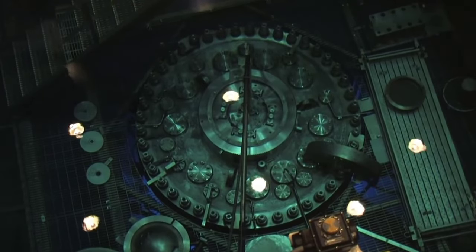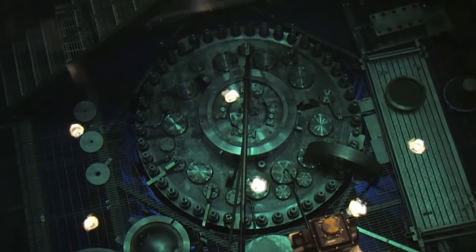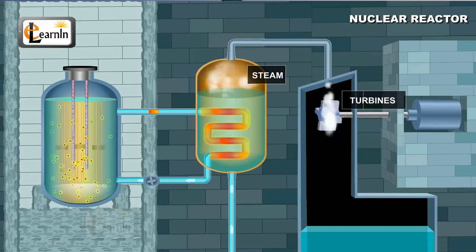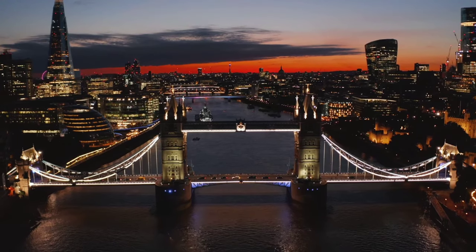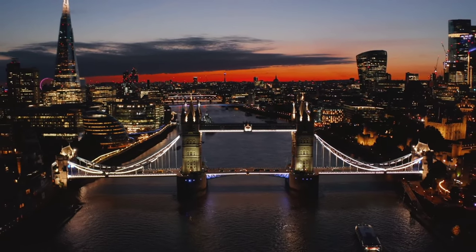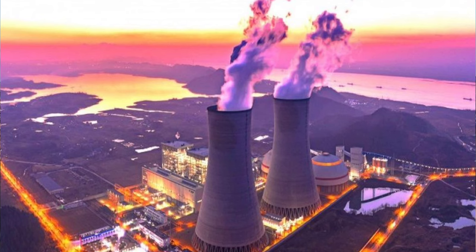A nuclear reactor produces and controls the release of energy from splitting the atoms of certain elements. In the nuclear power reactor, the energy release is used as heat to make steam to generate electricity. Nuclear energy is the only large-scale carbon-free electricity source that the country can widely expand to produce large amounts of electricity. Nuclear power plants prevent the release of significant quantities of emissions that would be created by burning fossil fuels to generate the same amount of electricity.